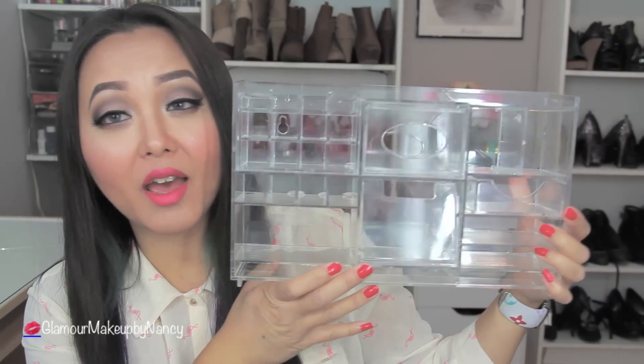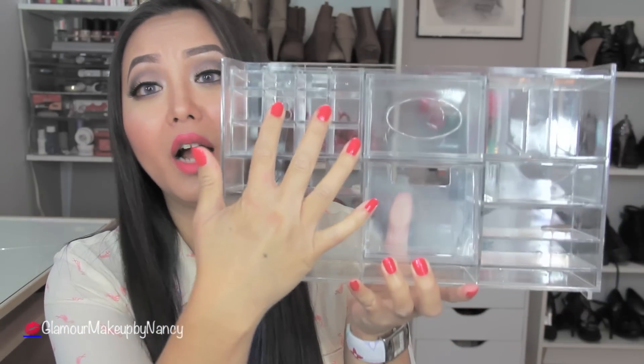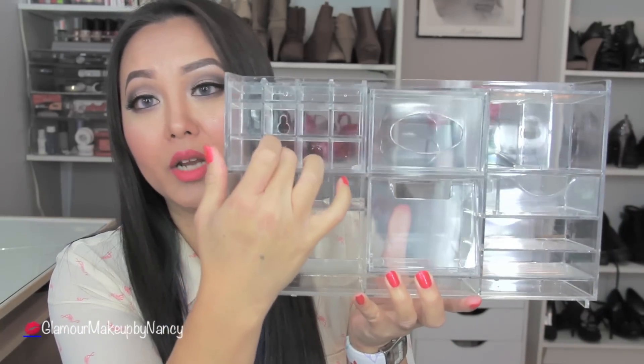I almost didn't want to purchase it because there were dead insects inside the box, so whoever owned this had it sitting in their garage or crawl space forever. Here's the actual unit — it was so dirty that I actually had to clean it, but I love it how it has so many compartments that you could actually use.